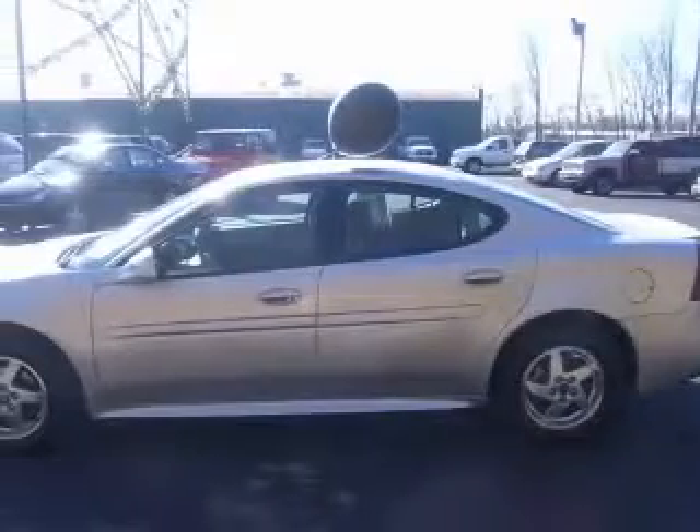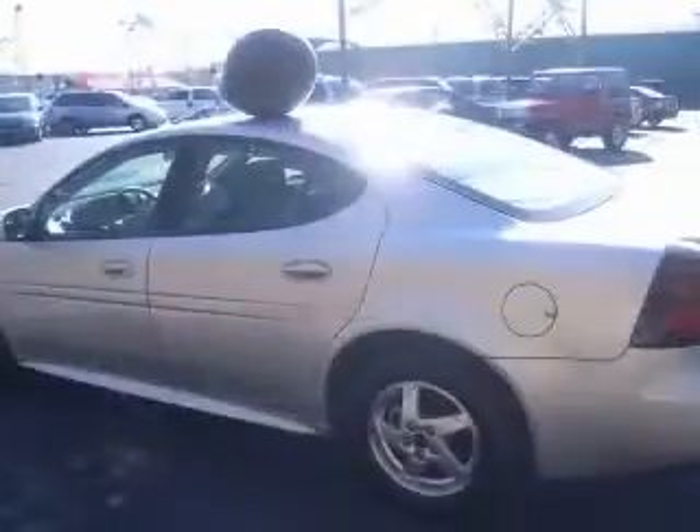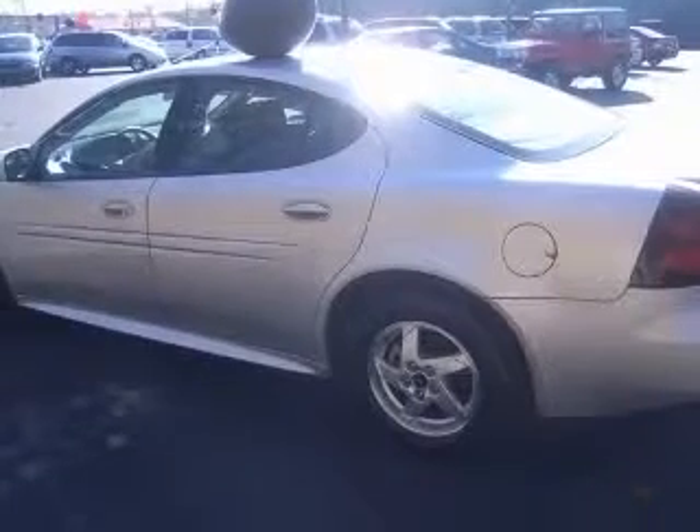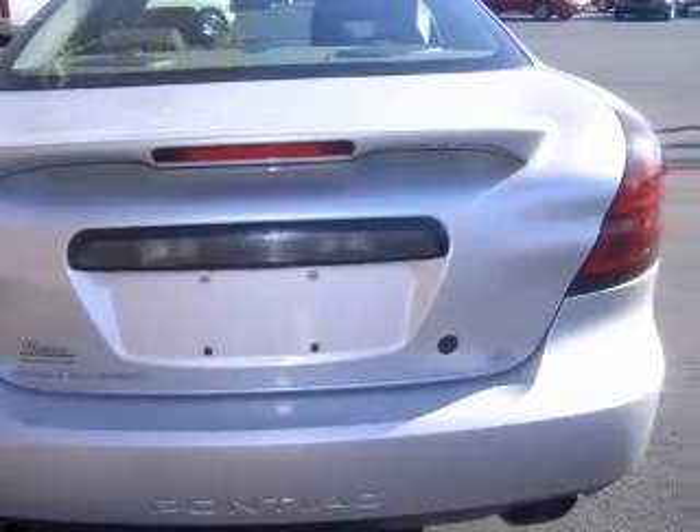Air conditioning, center console with full covered storage, clock, in-radio, cruise control, daytime running lights, dusk-sensing headlights, front fog driving lights, front seat type: bucket.